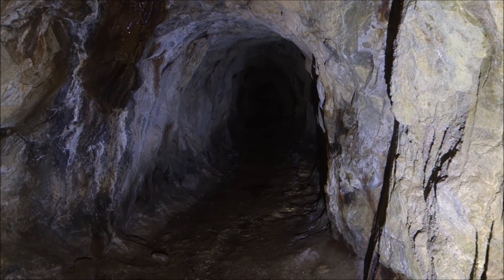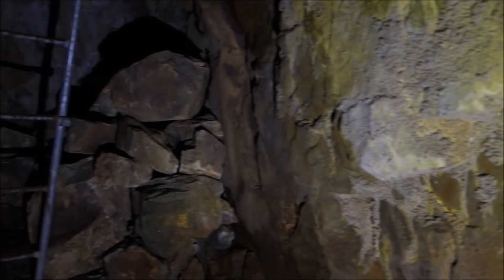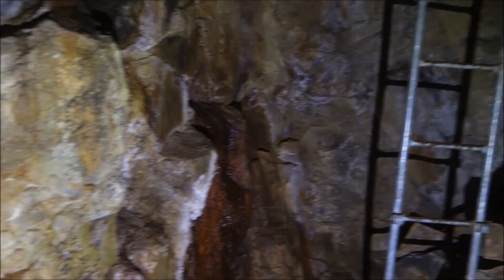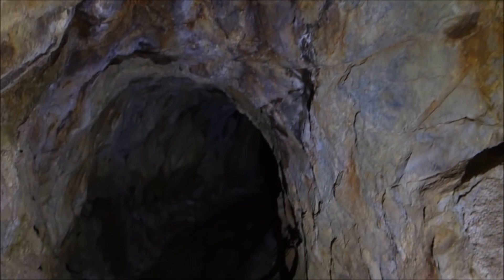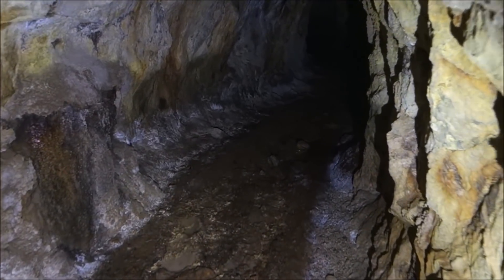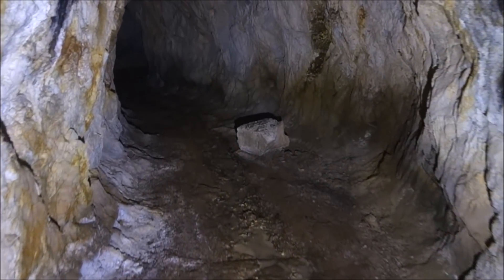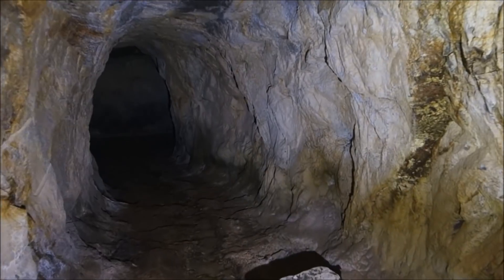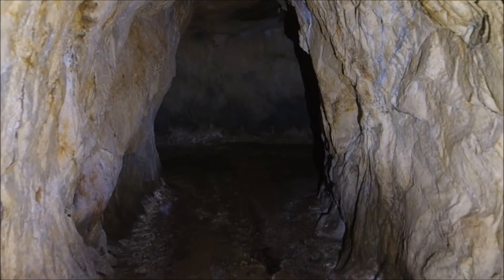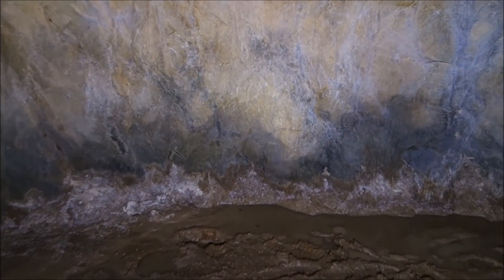That is the section we just explored back that way. Here's the ladder I came down and the final section of the ore pass — now we've got this new section to explore. This is definitely angling down — not sure you can see that in two dimensions on screen, but this did drop down to another level.